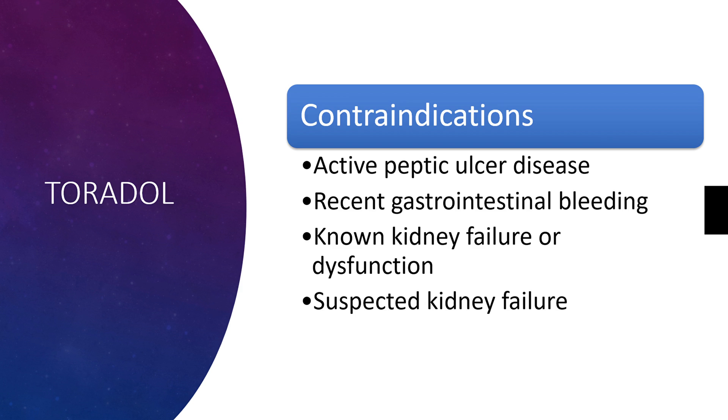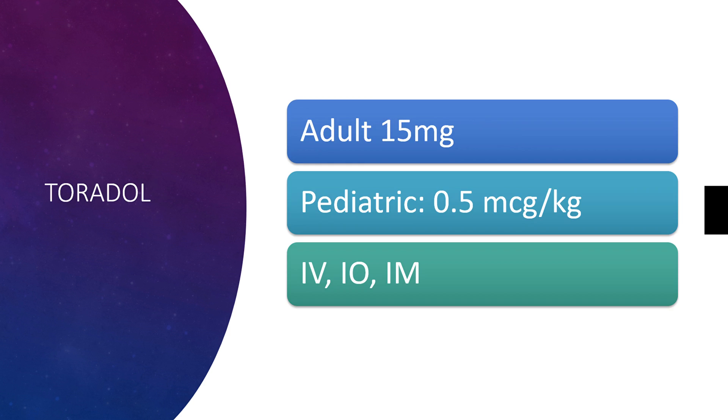It's important to note a couple of contraindications related to this medication. It's got a couple of things related to GI, like peptic ulcer disease and GI bleeding, and a couple of renal things, such as kidney failure or dysfunction and suspected kidney failure. The reason those contraindications stand out is because we often give this medication for kidney stones — those patients can develop kidney infection and subsequent kidney failure. So you've got to make sure that they're not in kidney failure when you're administering this medication.